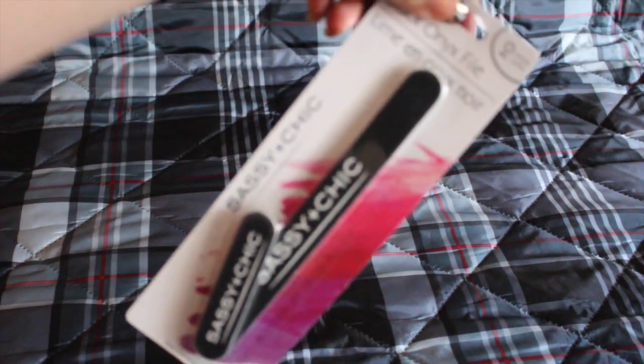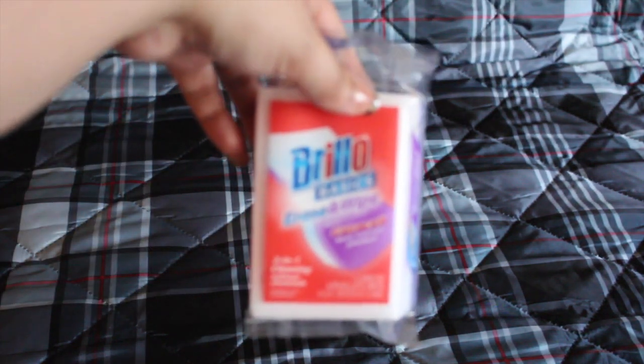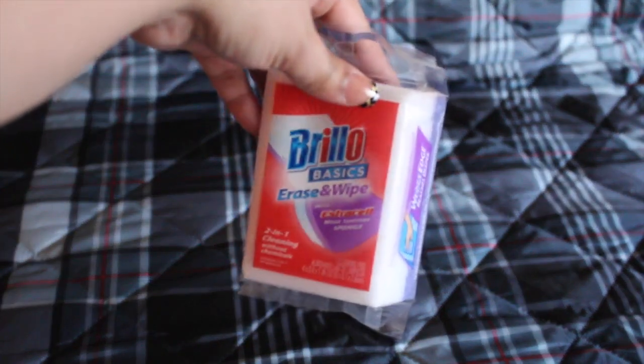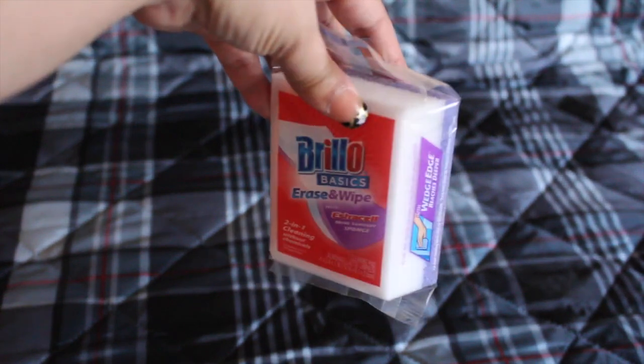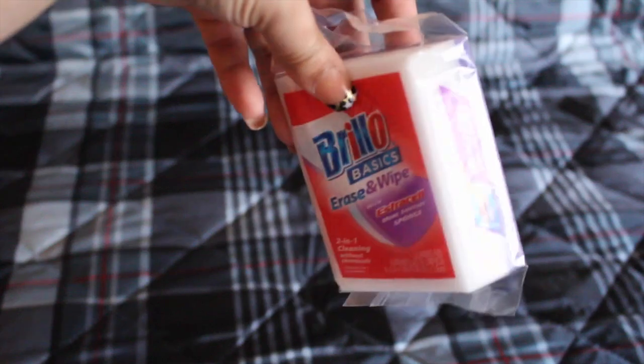I also picked up this nail filer from Sassy and Chic — you always need a nail filer. And I picked up this Burlo basic erase-and-wipe — it's two in one cleaning, with a soft eraser part and a rough part on the back.